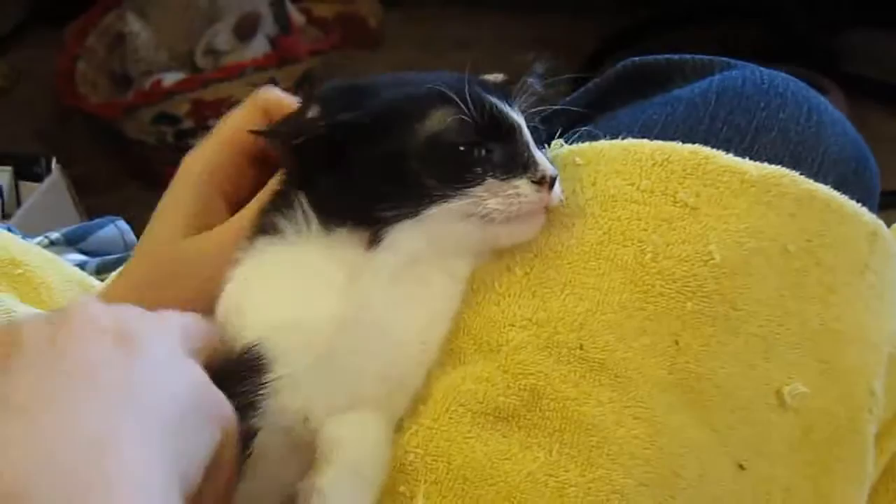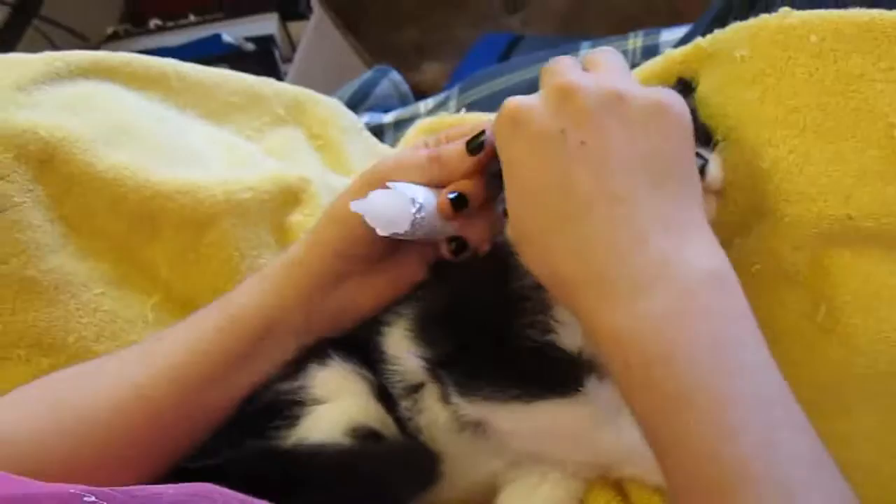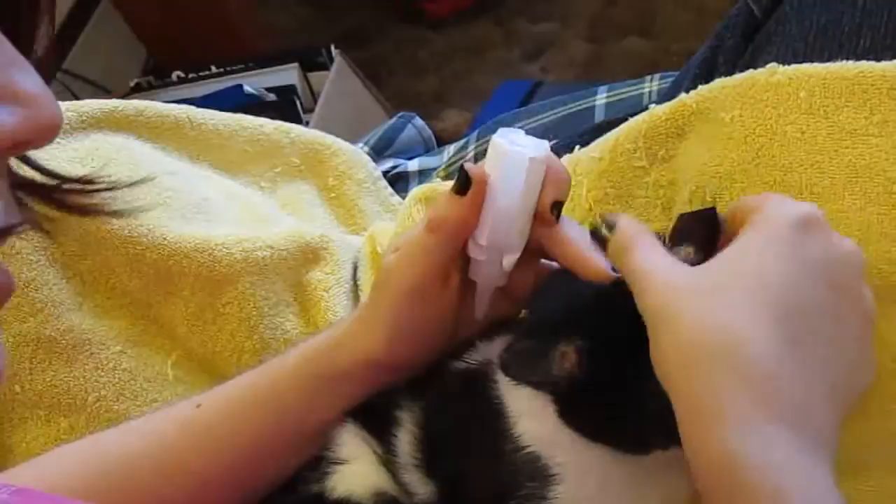Now we do her ears, just the parts that are affected. I use a lot of all these medications, to say the least. I have no idea how much this is all costing the foster organization for all the meds and stuff.